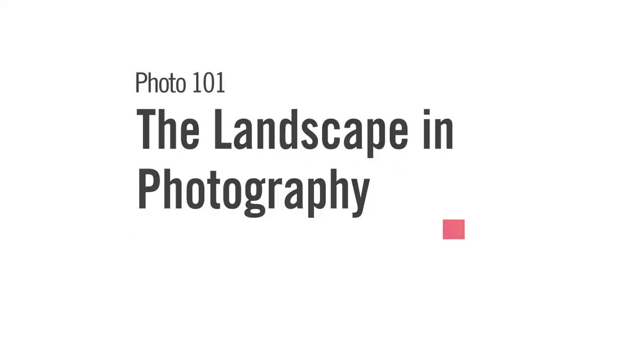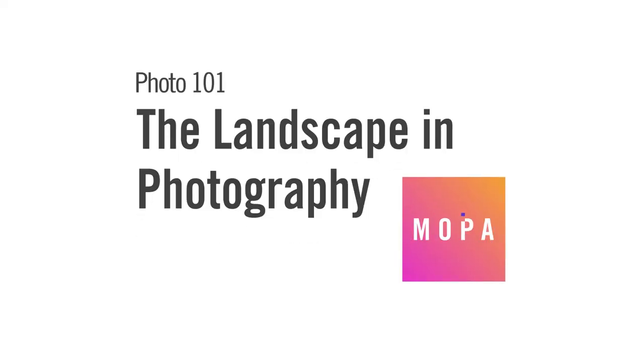Welcome back to Photo 101, your resource for all things photography. Make sure to subscribe to our channel for the latest content, and if you enjoy this video, hit that like button. Today let's take a look at picturing the landscape in photography.